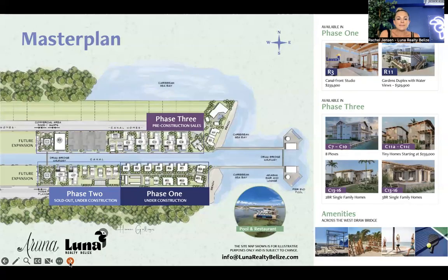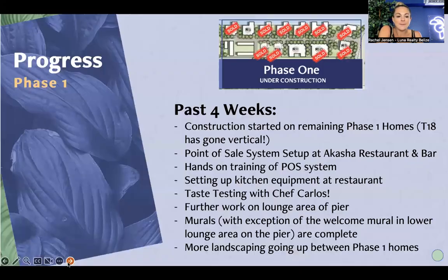We're going to go through the updates happening in the three phases. Phase one consists of 14 homes. Phase two, located right over here, is sold out at this point. Phase three was launched fairly recently — a week or two ago — and is going through pre-construction sales right now. We'll also be talking about the bar and restaurant area where there's the pool, the restaurant, the bar, and lounging space, because there's been a lot of progress there as well.